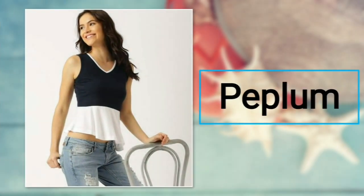Number eight: peplum top. This cute garment has long sleeves and elasticated detail below the bust with short gathers. When you want to hide your belly fat and still look stylish, then peplum should be your pick.